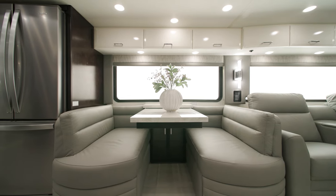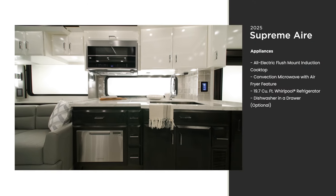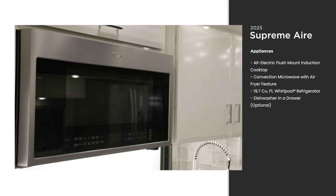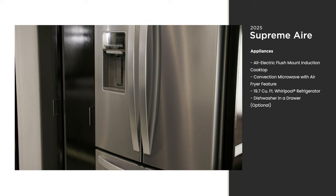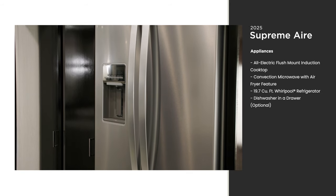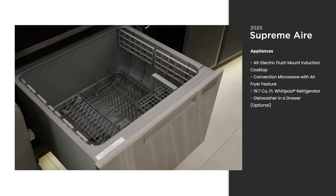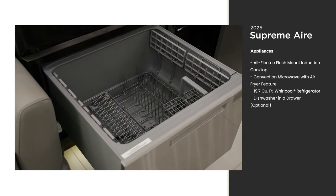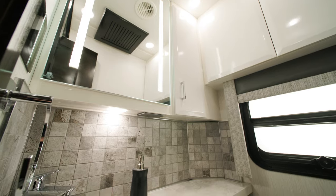The kitchen is equipped with high-quality appliances to elevate your on-the-road meals. You'll have an all-electric induction cooktop, a convection microwave with an air fryer feature, and a residential-size refrigerator to keep your coach and your stomach fully stocked on even the longest adventures. You can also opt for a dishwasher in a drawer, and add an optional kitchen window for natural light.